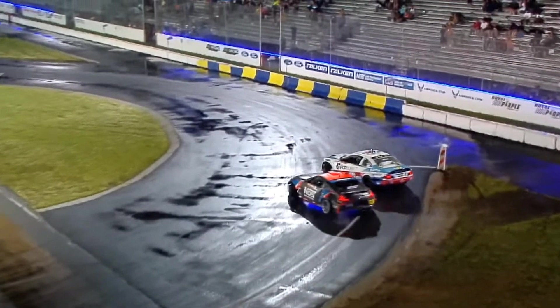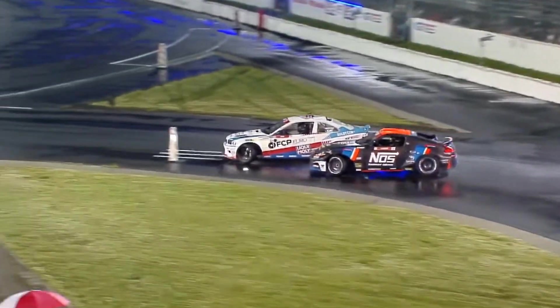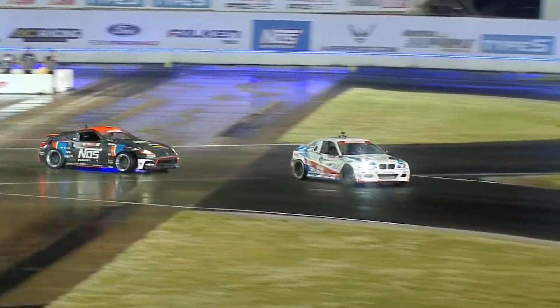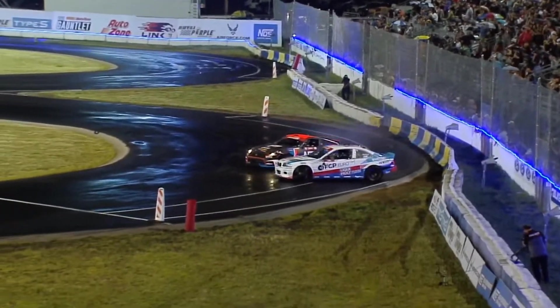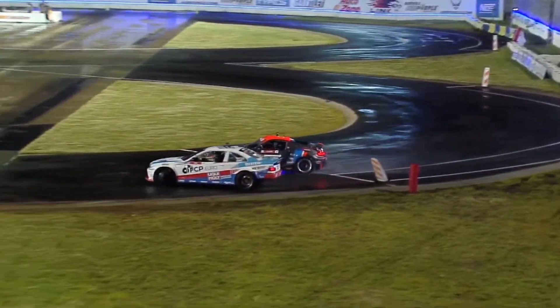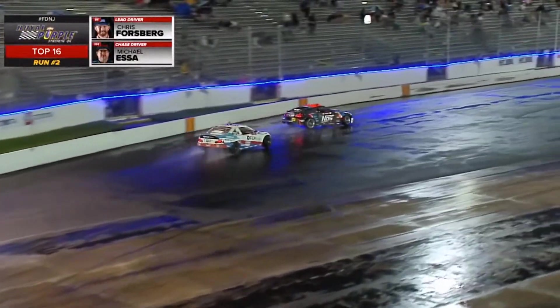Forsberg drops in, pulls out a little bit as does Essa. Now coming into this inside clip. Both of them bringing it around. Forsberg just knocking it over. Now into this final outside zone — there goes Essa. Forsberg taking a way shallower line and it almost comes to a halt. Chris Forsberg leading the NOS Energy Drink Nissan 370Z.